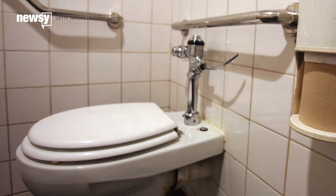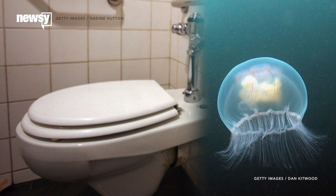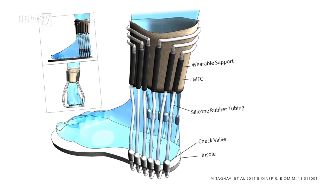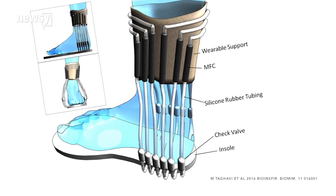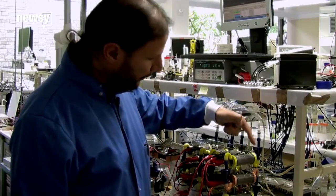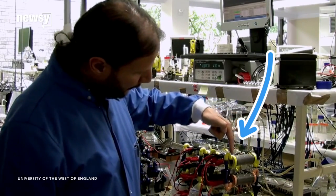Science has a clever use for your urine. And no, it's not for treating jellyfish stings. Seriously, don't do that. A group of English researchers and roboticists have designed a urine-powered generator that fits around your foot. It's sort of like a tube sock. The tube sock-like device is made up of a series of microbial fuel cells, or MFCs.